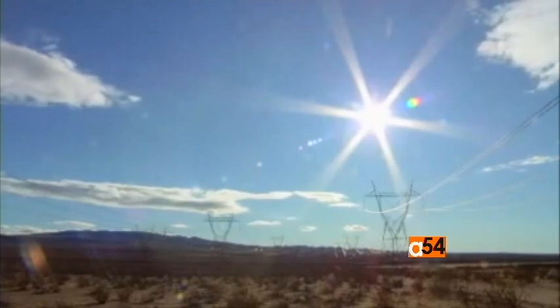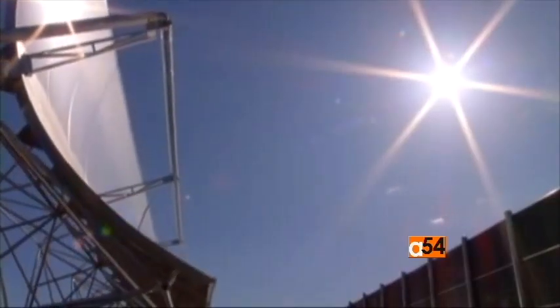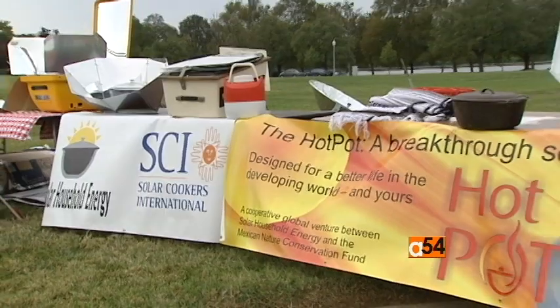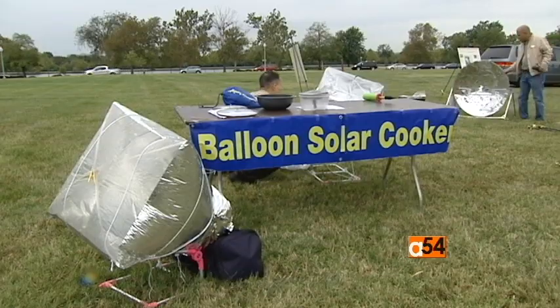But the amount of solar energy that reaches the Earth in only one hour could power all human activity for one year, according to Solar Cookers International. They displayed several different models of cookers at the Star Tides Expo in Washington.